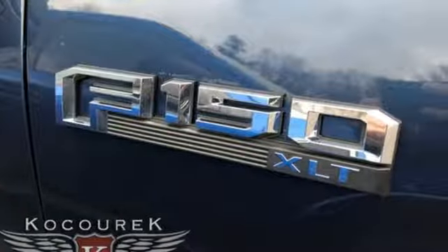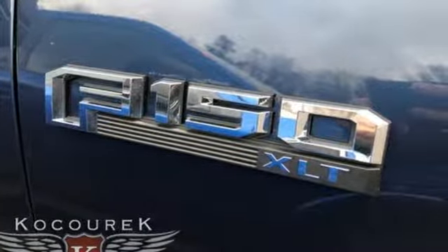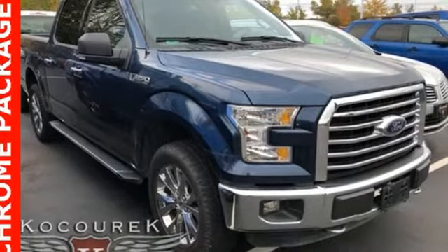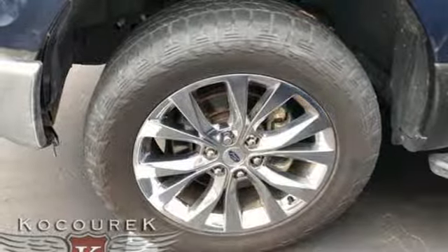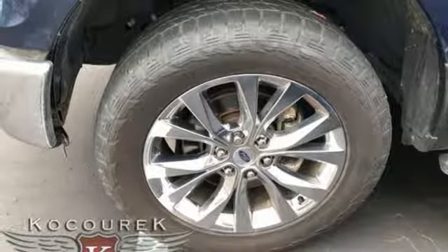Wireless phone connectivity. Power adjustable pedals. Trailer hitch receiver. Gas pressurized shocks. Rear parking sensors. And power heated mirrors. See it for yourself when you take it for a test drive.